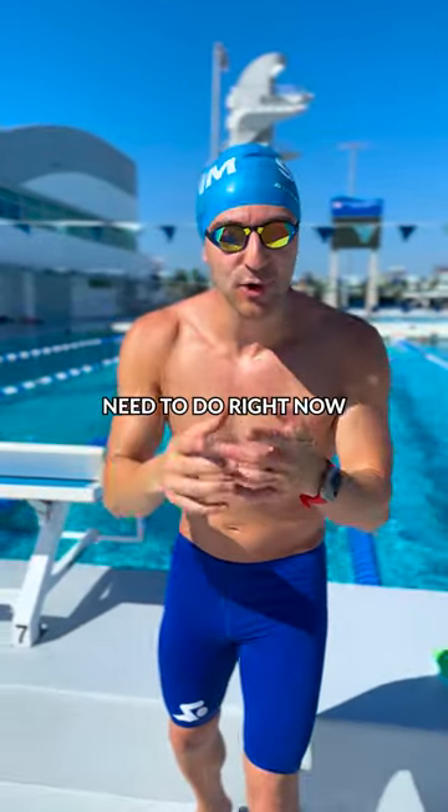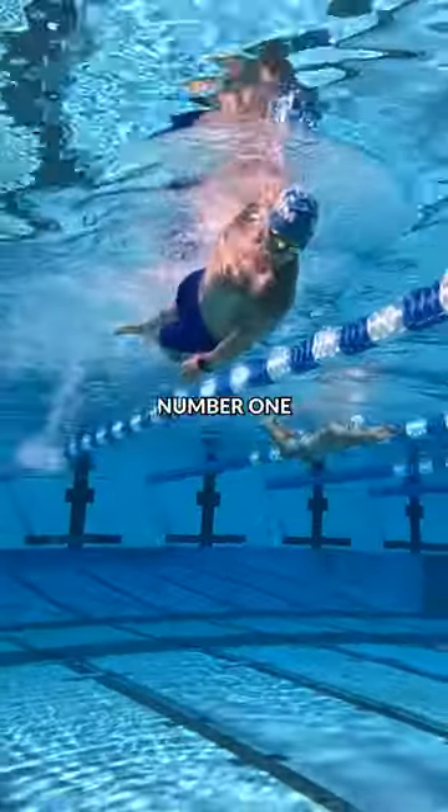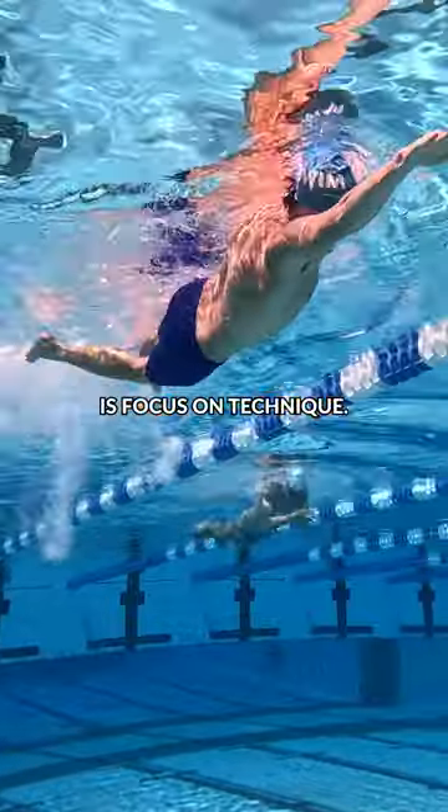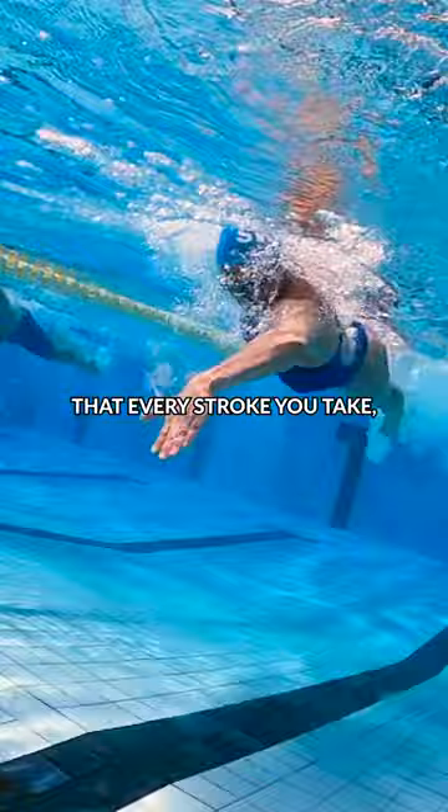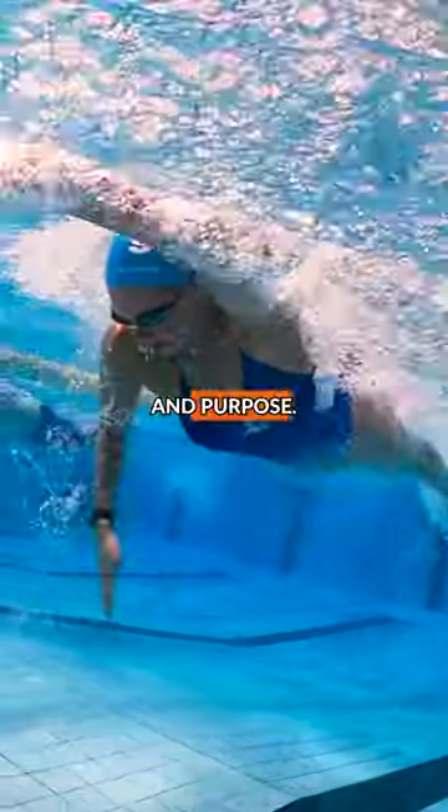Here are three things that you need to do right now to swim faster. Number one is focus on technique. Water is 800 times more dense than air, so it's so important that every stroke you take, you have intention and purpose.